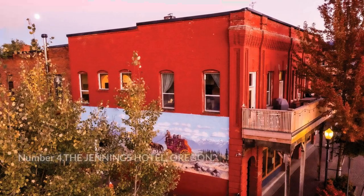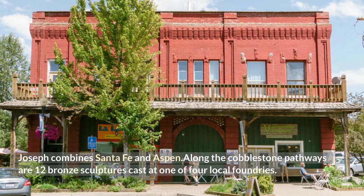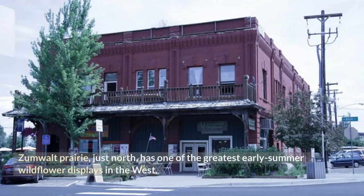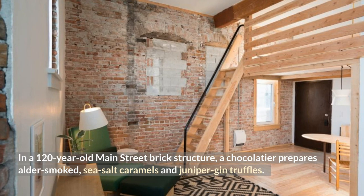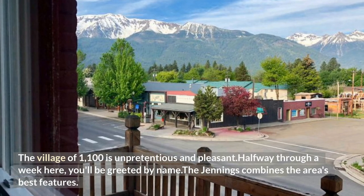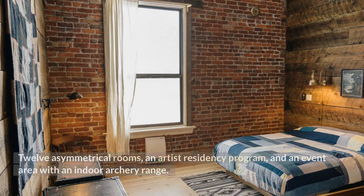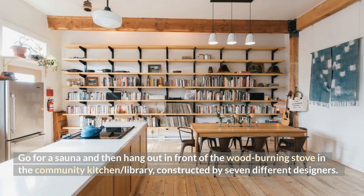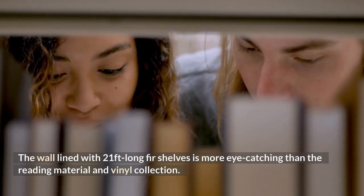Number 4: The Jennings Hotel, Oregon. Joseph combines Santa Fe and Aspen. Along cobblestone pathways are 12 bronze sculptures cast at one of four local foundries. To the south, 9,000-foot snow-capped mountains rise; Zumwalt Prairie just north has one of the greatest early summer wildflower displays in the West. In a 120-year-old main street brick structure, a chocolatier prepares alder-smoked sea salt caramels and juniper gin truffles. The village of 1,100 is unpretentious, and halfway through a week you'll be greeted by name. The Jennings combines 12 asymmetrical rooms, an artist residency program, and an event area with an indoor archery range. Enjoy a sauna, then hang out by the wood-burning stove in the community kitchen-slash-library — its 21-foot-long fur shelves are more eye-catching than the reading material and vinyl collection.